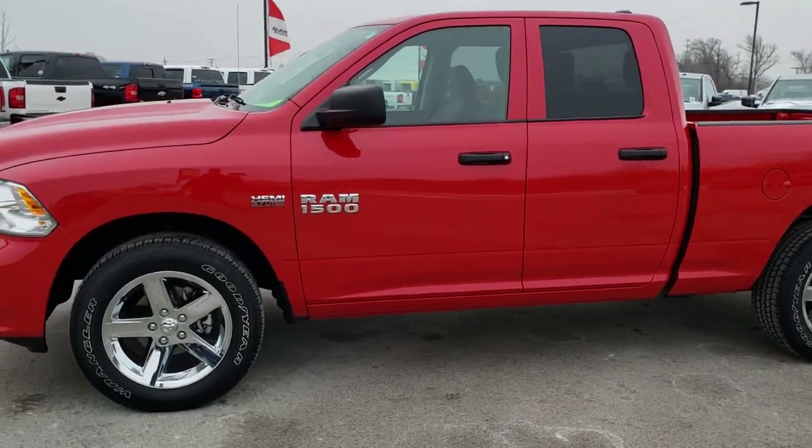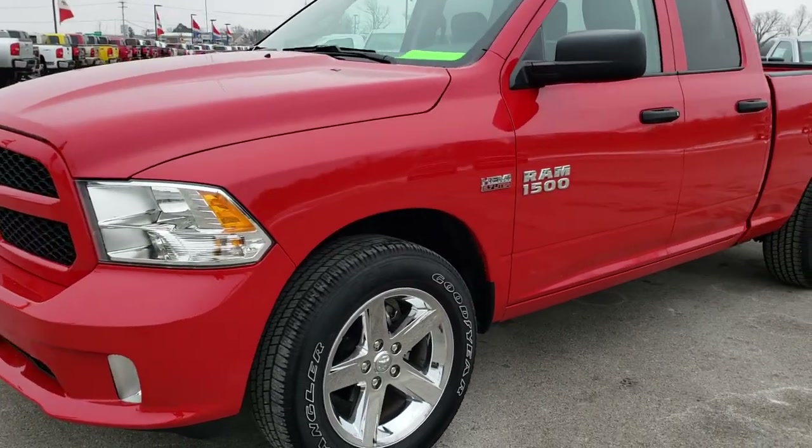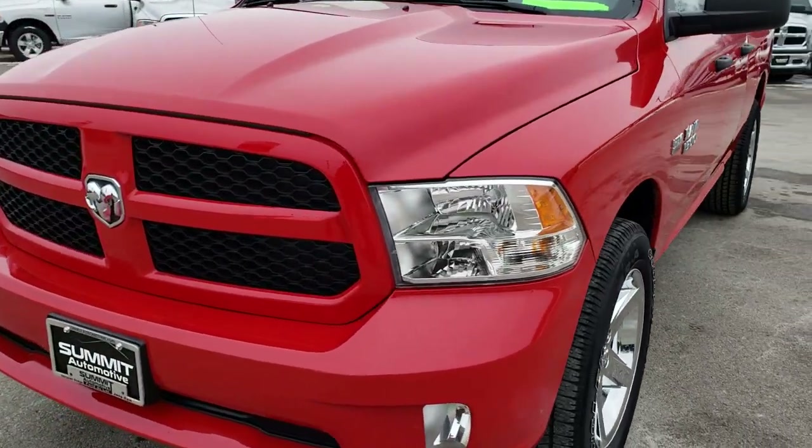This is stock number 7T294A. We are here at Summit Automotive in Fond du Lac, Wisconsin, your new and used Ram half ton truck headquarters.